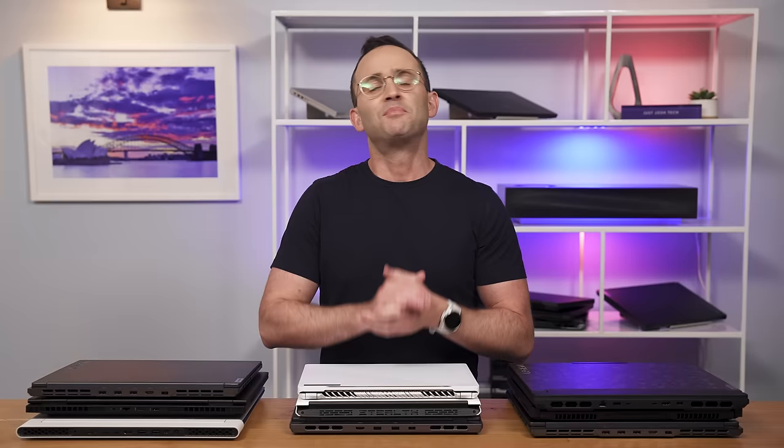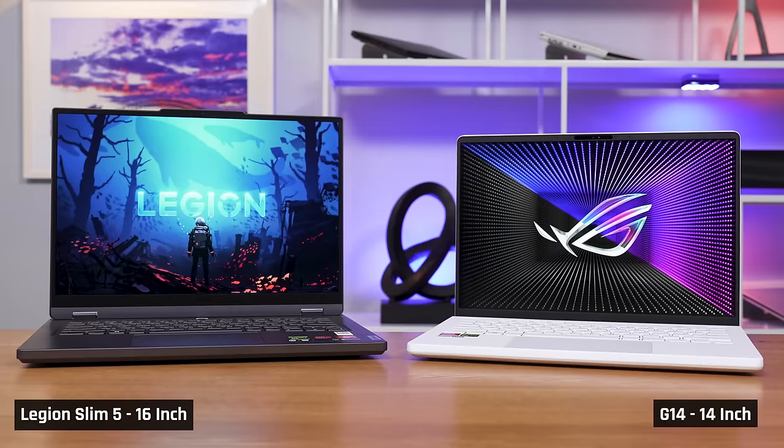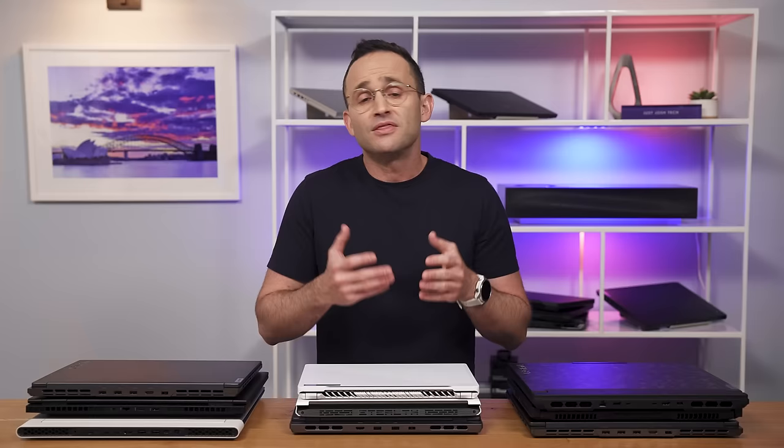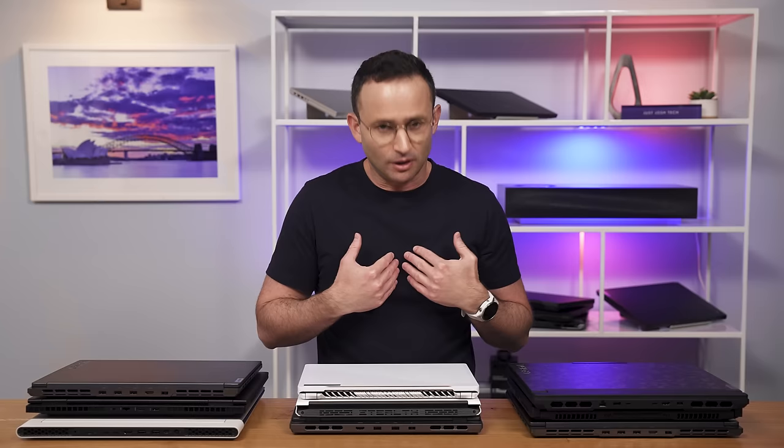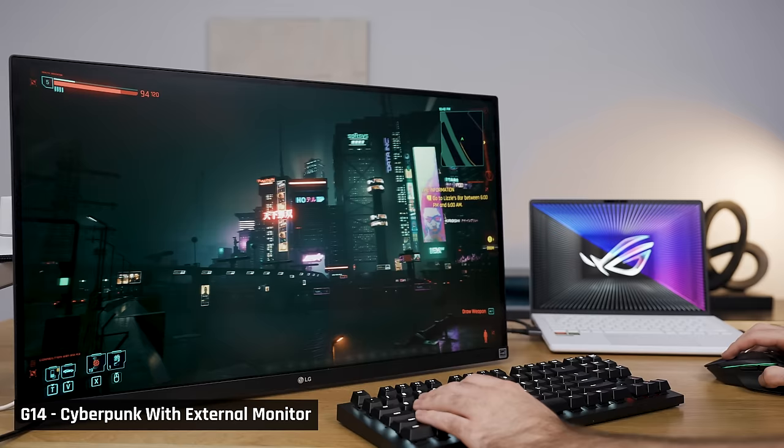Before we get into the other recommendations, I just wanted to explain the following. In this video, we're focusing specifically on 16-inch and 14-inch gaming laptops. The 16-inch form factor offers the most immersive gaming experience while still being portable. The 14-inch form factor offers the most portability while still being playable, and if you want a more immersive gaming experience, you can get an external monitor. With that said, let's continue.